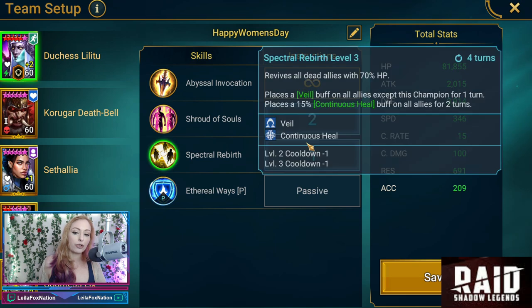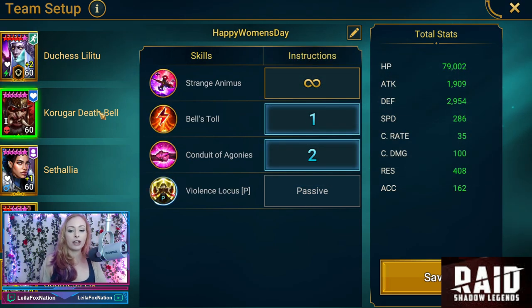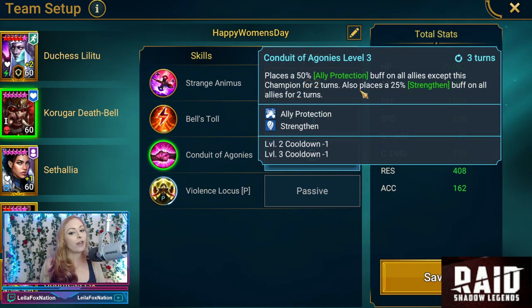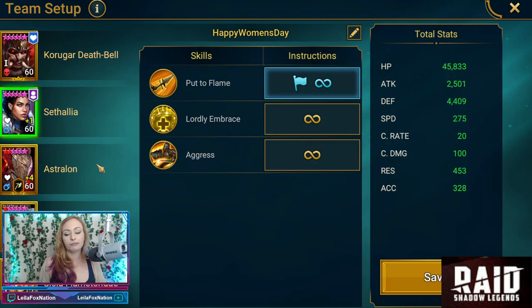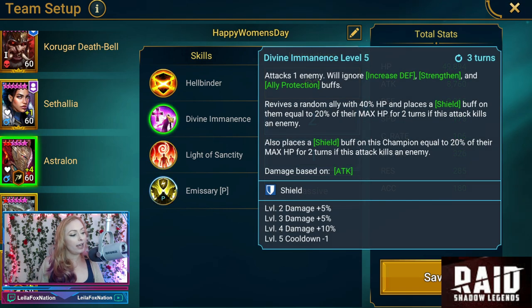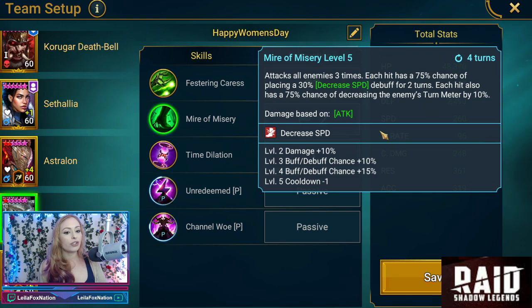Let me show you their presets. Duchess is going to start with Spectral Rebirth — Revives — then Veil, Continuous Heal, and Shroud of Souls which is Block Debuff and Increase Attack. Korgar, we're going to do Bell's Toll which fills turn meters and removes debuffs from allies, on top of Conduit of Agonies which is ally protect and strengthen. Sessia starts with her HP burn. Astralon is Light of Sanctity, which removes buffs, does Veil, Perfect Veil, and a stun — we like that — and Divine Imminence. Increase Defense, Strengthen, and ally protect. Countess Lix starts with Mire of Misery, which is an AoE decrease speed, and also decreases enemy turn meter.